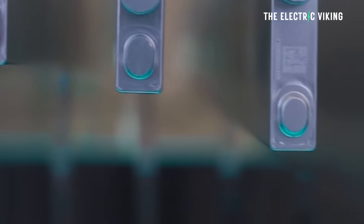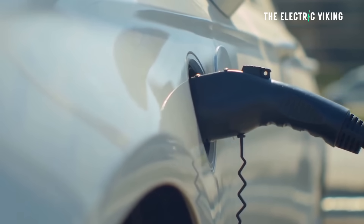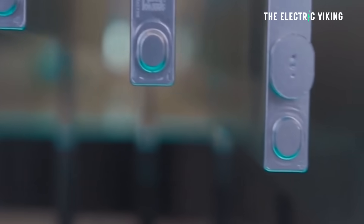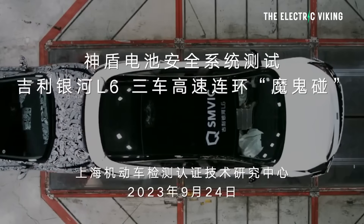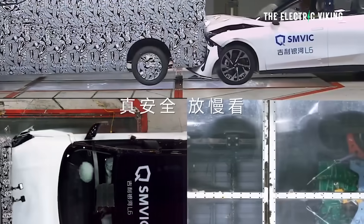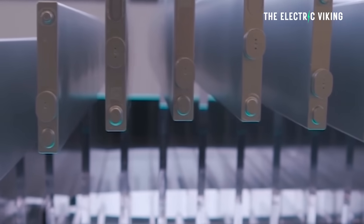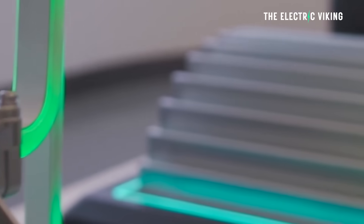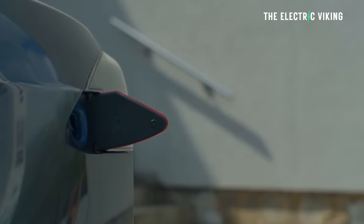BYD have a short blade battery they've just revealed — not yet in production for cars but coming soon. It can charge at a similar speed, around 600 kilowatt charging, but has a lower energy density of 175 watt hours per kilogram versus this battery's 185 watt hours per kilogram. Geely's short blade battery is 192 watt hours per kilogram. All of these are much higher than the standard BYD blade battery at about 160 watt hours per kilogram. These new-generation batteries charge two to three times faster than existing technology while also achieving higher energy density.